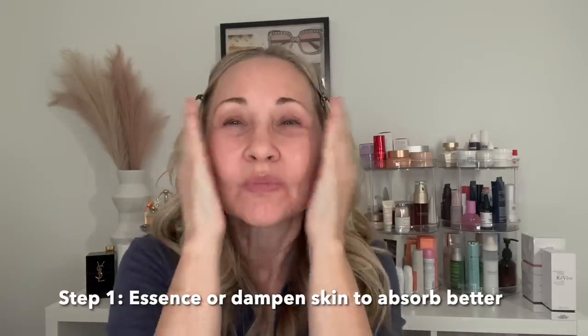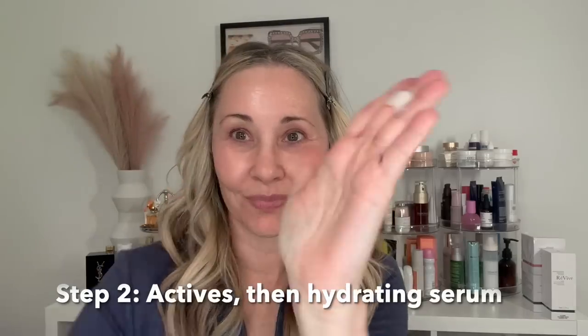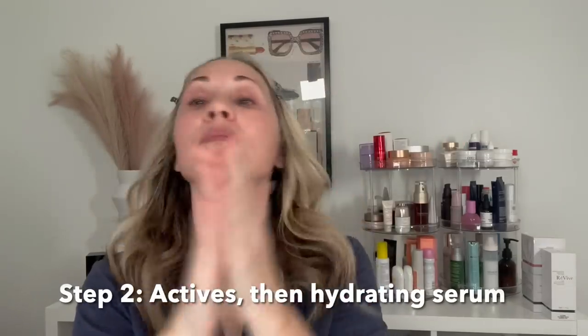It's very important to wear SPF every day, and that can be tricky under makeup, so everything has to be done just right. I'm starting with an essence because it makes my skin like a damp sponge — it just absorbs more skincare. You could even spray your skin with water. Then I'm going in with a hydrating serum. This is really important: even for oily and combination skin, you must hydrate your face.